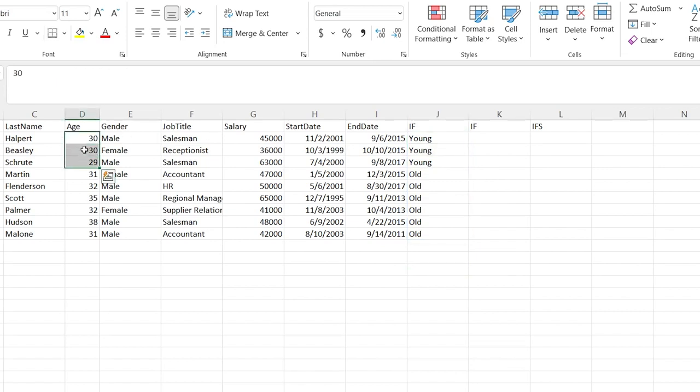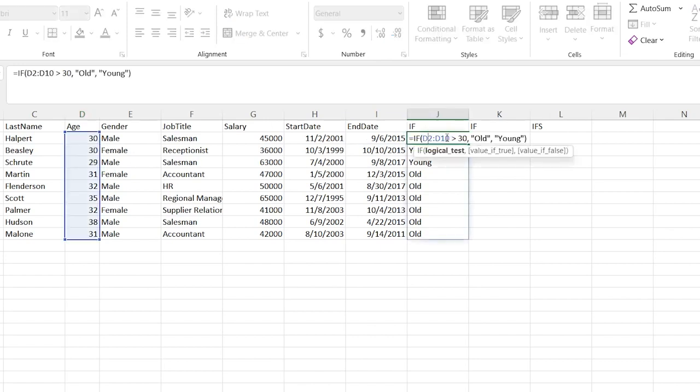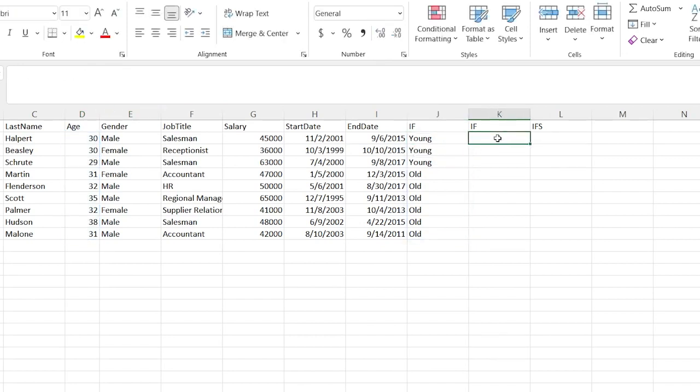This is something where you would need to specify if you want 30 and over or over 30 — we chose over 30, so 30 is not included in that. They're going to be young. Now the IFS is a little bit different — you can have multiple conditions. So let's open that up real quick.